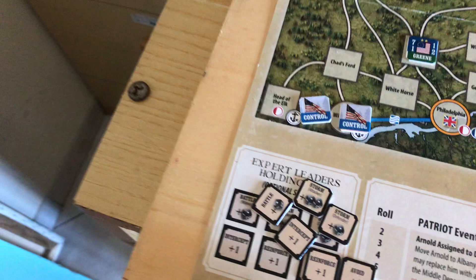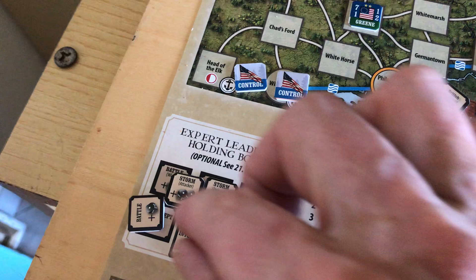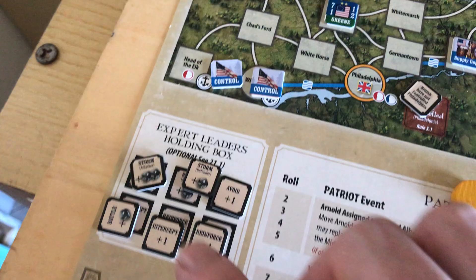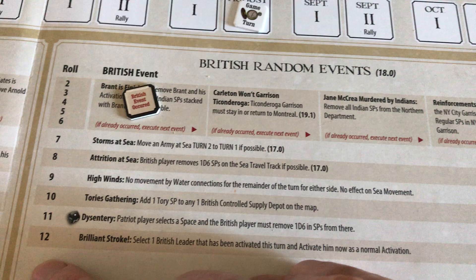On the board we also have an Expert Leaders Holding Box — a game option giving more variation to leader abilities, which I'm not actually playing with. You can pick one of these and the other fellow won't have it. Then you've got the game turn track and random events. Random events is very neat in that you roll 2d6 every turn.